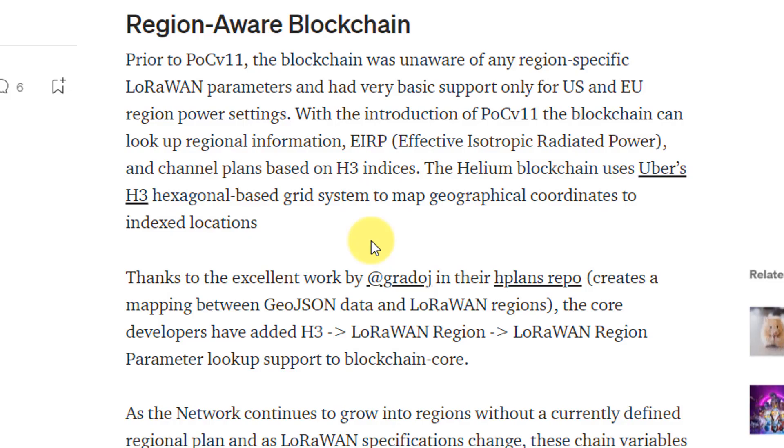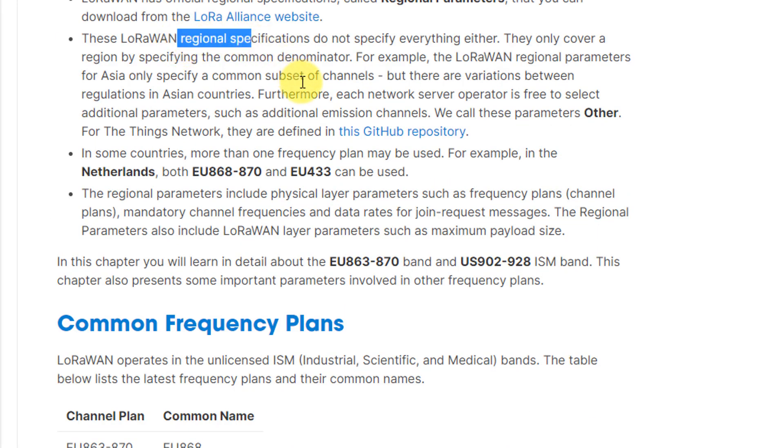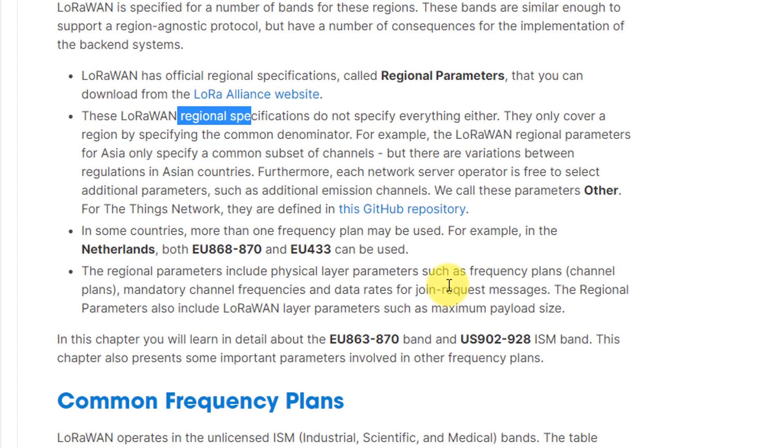Before this upgrade, the blockchain didn't have information about region-specific LoRaWAN parameters — it wasn't aware that if you're in the US you're supposed to have a certain setting, whereas if you're in India it's another one. LoRaWAN uses an unlicensed radio spectrum that's free, but different countries may have different specifications for what frequency level is allowed. These channel plans have common names and this variation is what's being built into the blockchain, so that if a country eventually creates parameters, they can do a governance check and upgrade the miners in those regions.